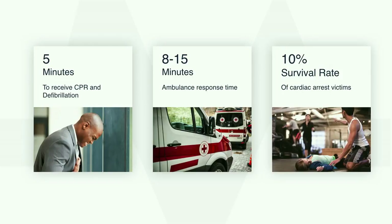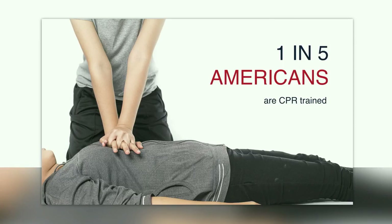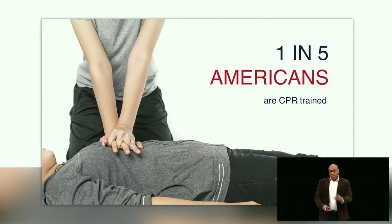But there is hope. One in every five Americans are CPR trained. If they only knew that their help was needed just around the corner or a couple floors down, they can deliver CPR and defibrillation well before the ambulance arrives. All that is needed is to alert them, and that's what we have created.